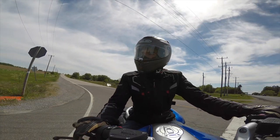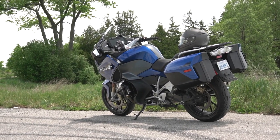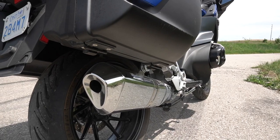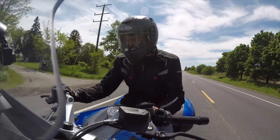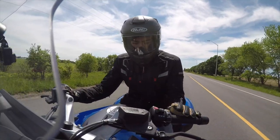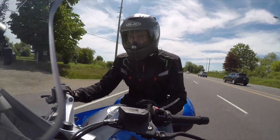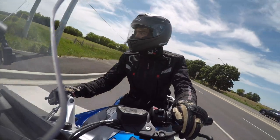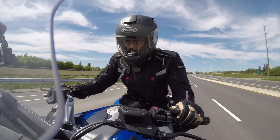The BMW R1250 RT is a true showcase of what BMW Motorrad is capable of. In this class, comfort, adaptability, and features are what matter, and this motorcycle fits its mission exceptionally well. Up against main rivals like the Honda Gold Wing, Indian Roadmaster, and Harley-Davidson Road Glide, the RT stands above for how well-integrated its technology is and how relaxed a riding experience it delivers. Thanks very much for watching — please like, comment, and subscribe. Hope to see you around soon.